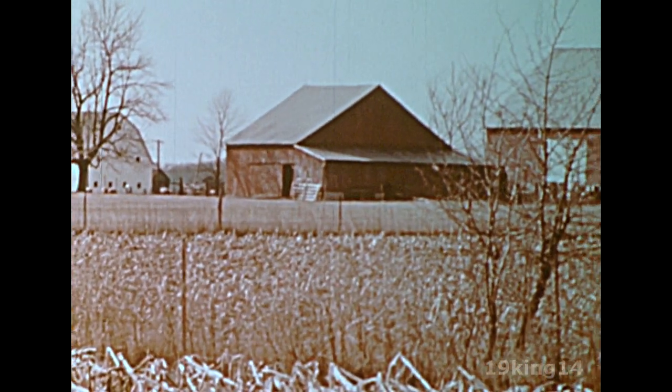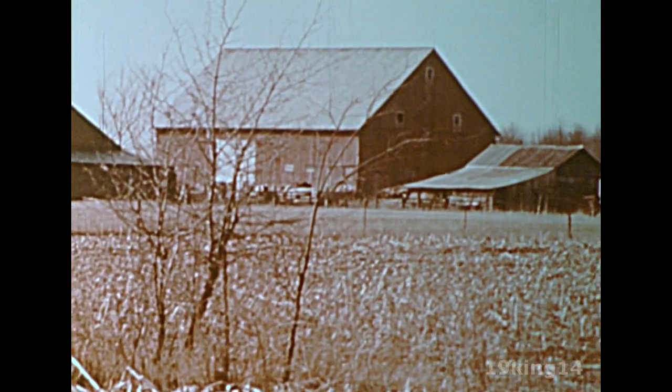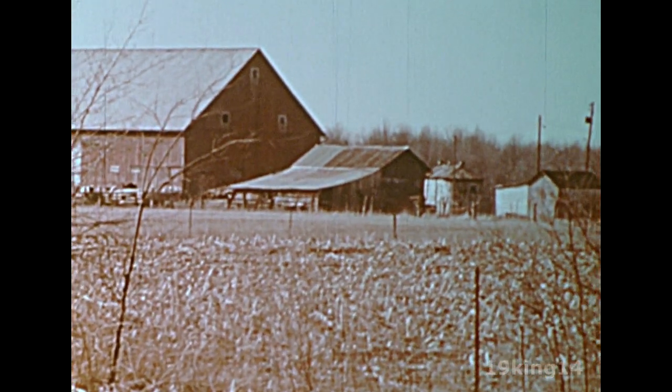The winter snows have melted and the water has soaked into the soil. Spring is a time for planting new crops that will grow during the summer.